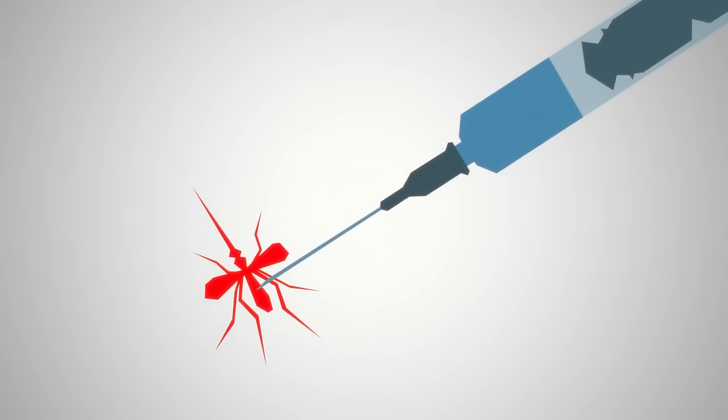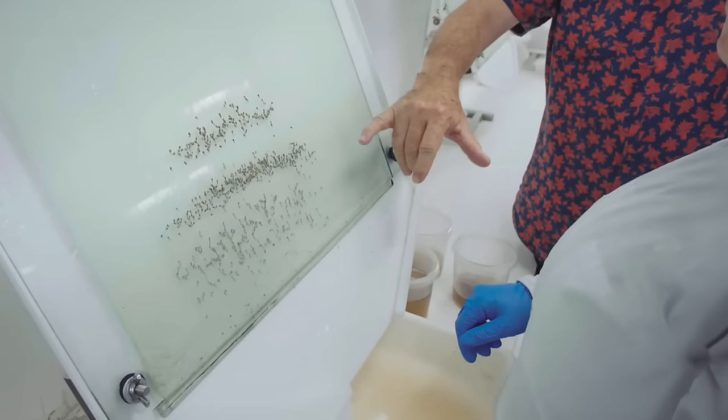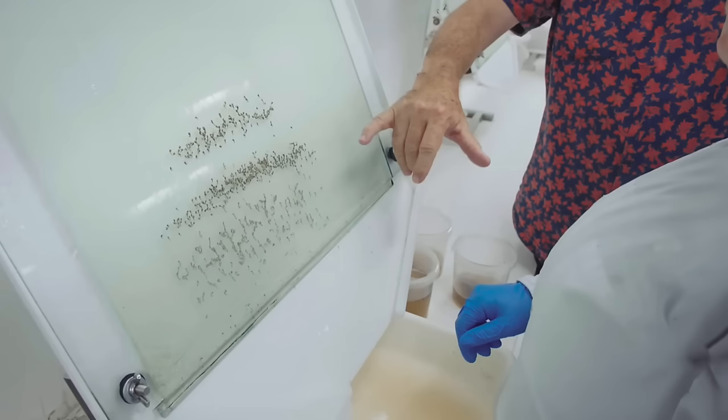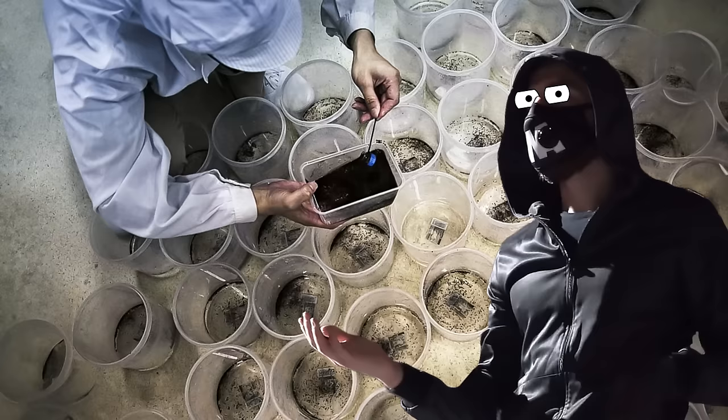The mosquitoes produced in this factory carry bacteria called Wolbachia, which prevent them from transmitting dengue fever and other deadly diseases to humans. By releasing these mosquitoes to breed with wild mosquitoes, scientists are spreading the bacteria. This means that diseases spread more slowly and millions of people are protected. In Yogyakarta, Indonesia, the presence of mosquitoes with Wolbachia bacteria has brought down dengue fever cases by 77% and hospitalizations due to dengue by 86%. It's more effective than a vaccine.